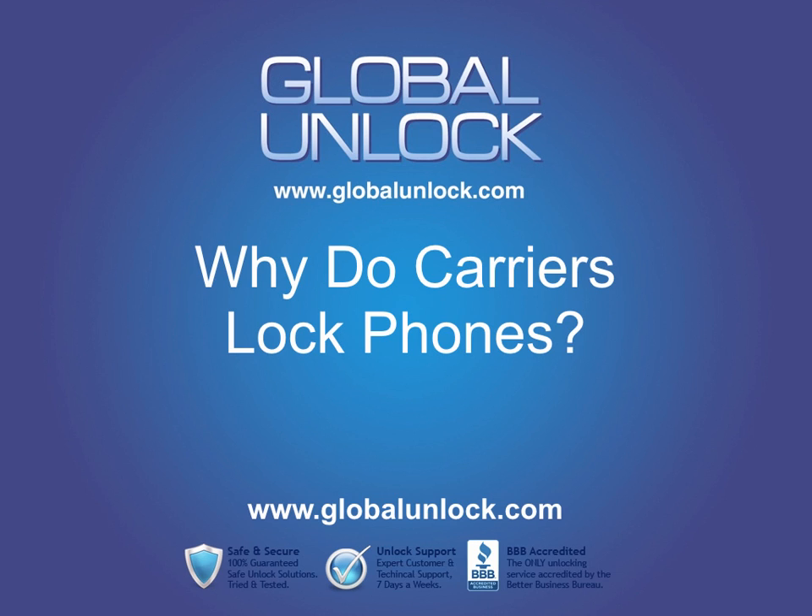Welcome to another edition of Phone Unlocking Questions brought to you by GlobalUnlock.com. In this edition, we're going to answer the question: why do carriers lock phones?